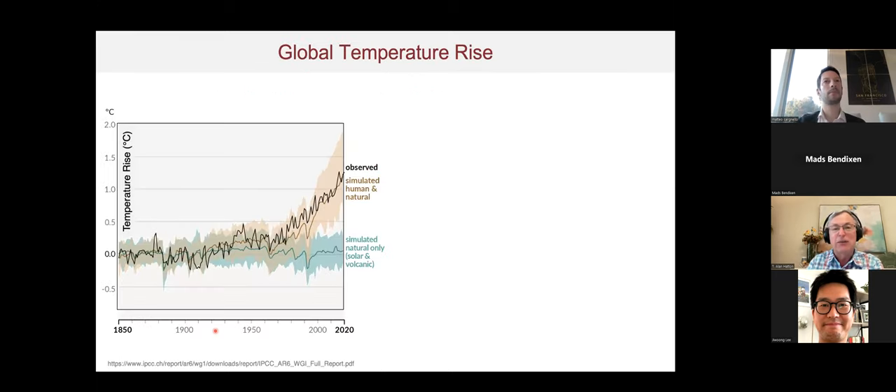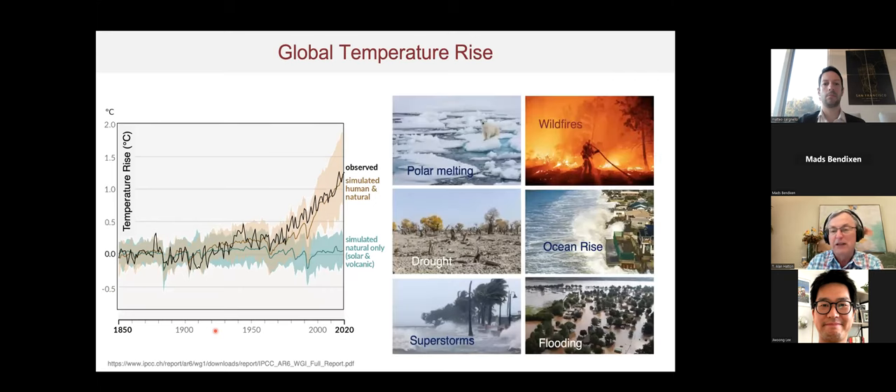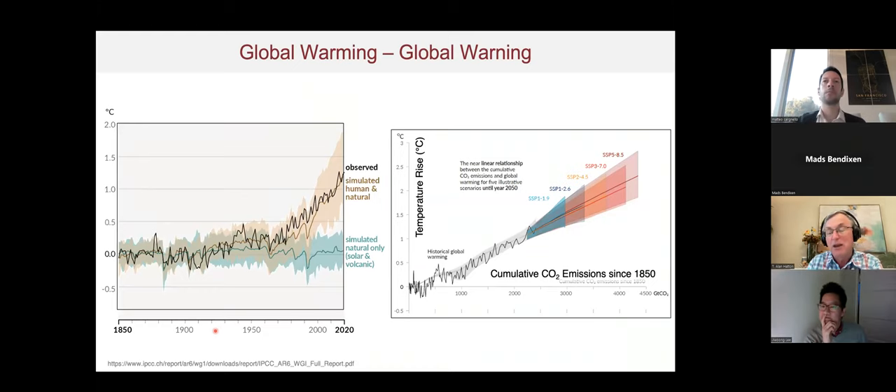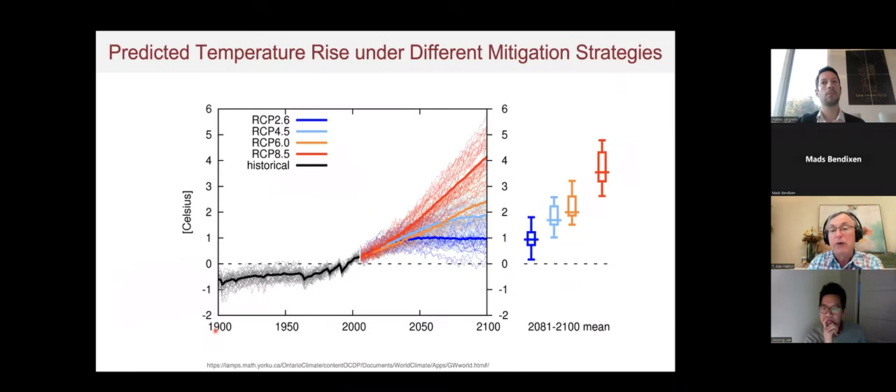We all recognize that global temperature rise over the last few decades has been quite dramatic — well over one degree rise so far — leading to major wildfires, drought, flooding, and other climate problems. This has been directly correlated with the amount of CO2 emitted over the past century and a half. If we continue business as usual, by the turn of the century we're talking about a temperature rise on the order of four to five degrees Celsius, which would be cataclysmic.